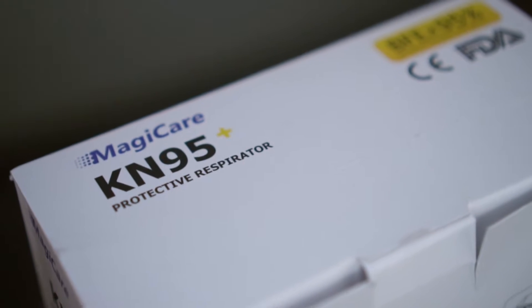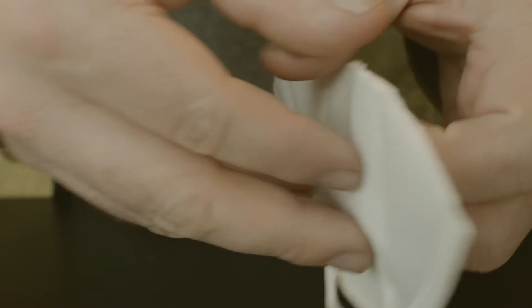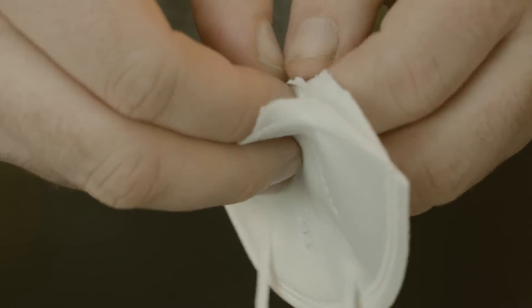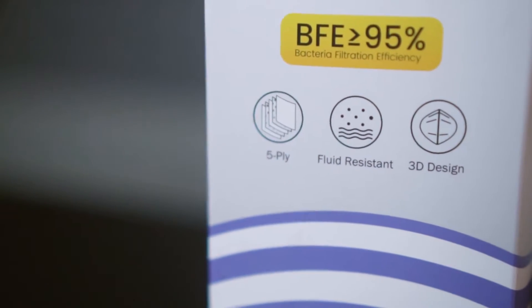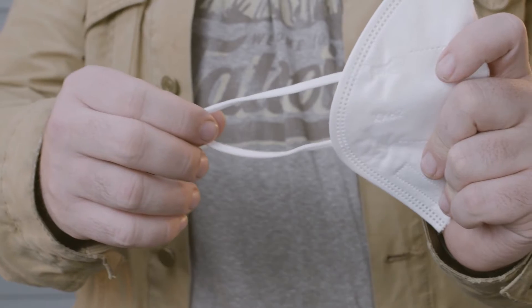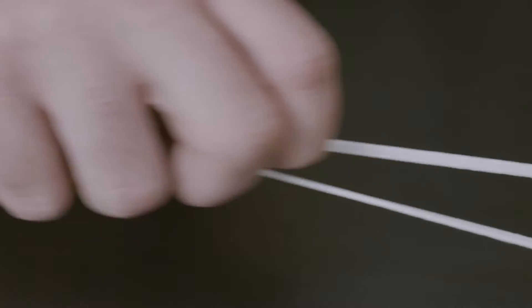With five layers and a 3D build, KN95 respirators are designed to better seal against the face. KN95s are going to be the most effective at protecting you from airborne particulates. They should be replaced after a single use and should not be washed for reuse. The CDC recommends that KN95 respirators should be reserved for medical workers or those who are dealing directly with COVID exposure.